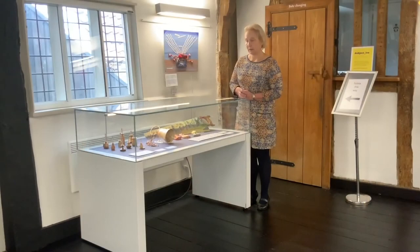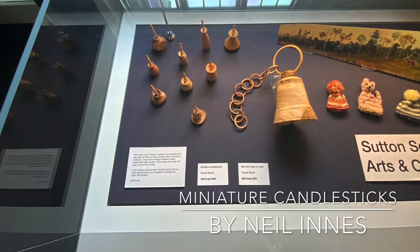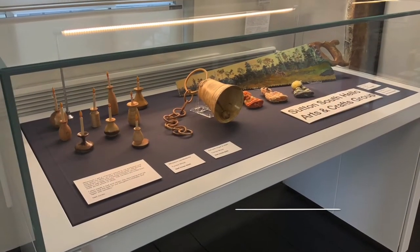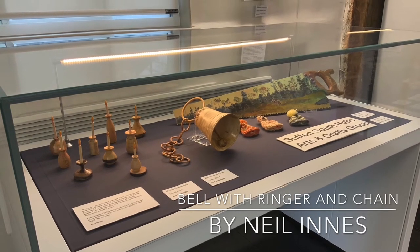One of the lovely things about working with members of Sutton South Hello and finding out the thought behind the work that they've created is discovering the stories behind them. So with the turned work over there, Neil made the candles and the bells so that they could light the candles and ring the bells for his daughter's birthday.